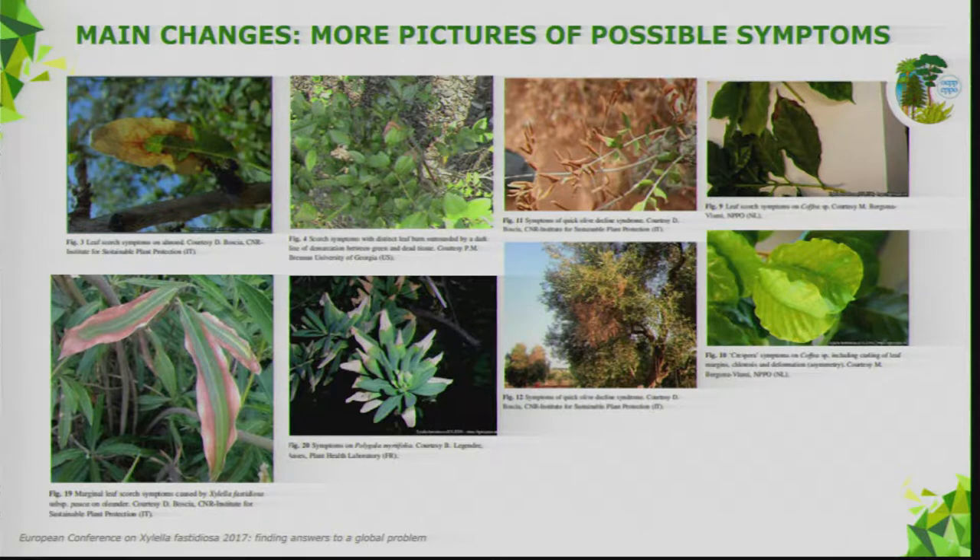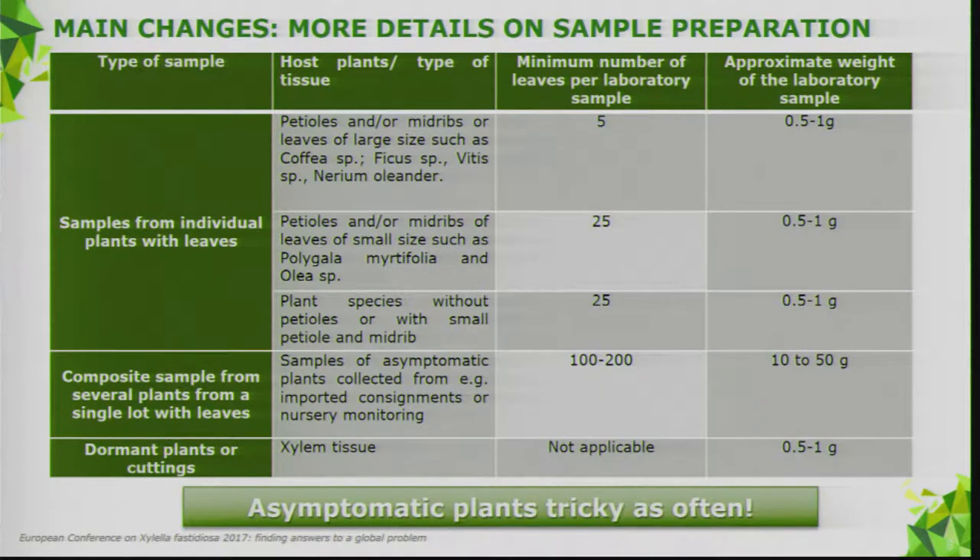These pictures are also included in two other standards produced in parallel — on inspection of consignments and inspection of places of production. For Xylella, three standards were developed in parallel. We also provide more detail on sample preparation than before. Asymptomatic plant testing remains tricky, and we still need more data from research on that topic — though it's not unique to Xylella; it's a common problem in diagnostics.